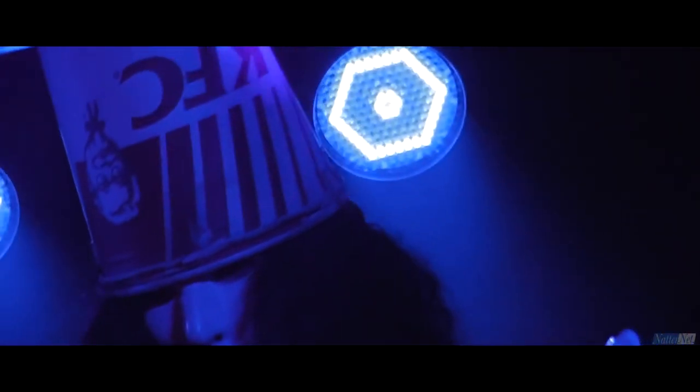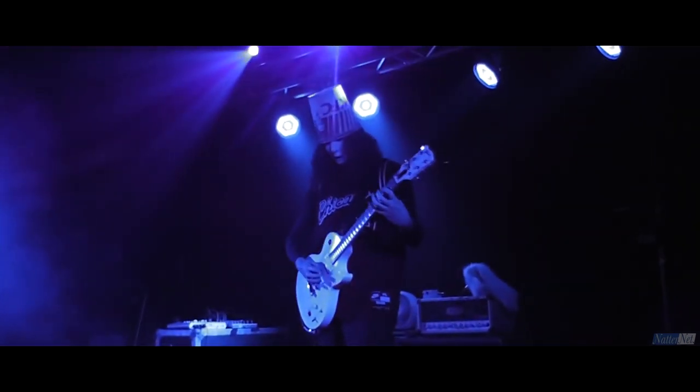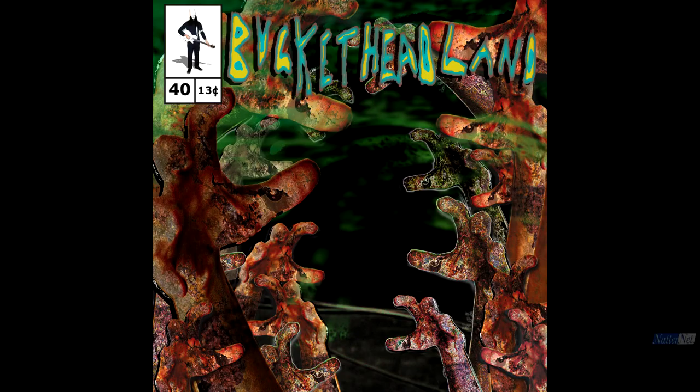Good evening everybody, it's time for another visit to Bucketheadland for guitar hero Buckethead's 40th Pike album, Coat of Charms. So, let's begin.